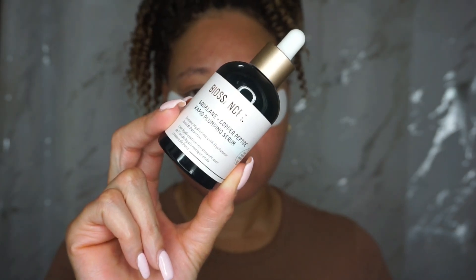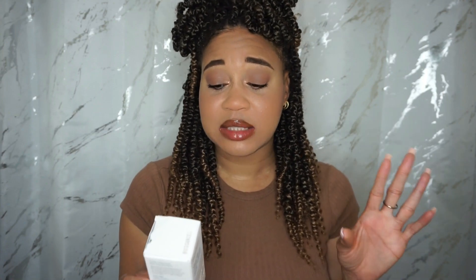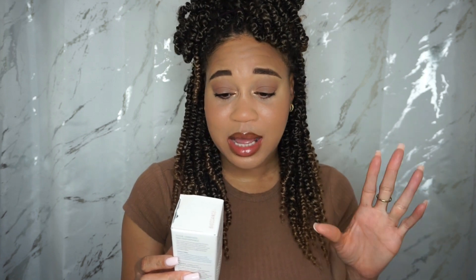Biosense Squalene Copper Peptide Rapid Plumping Serum. This is an instant hydration with hyaluronic acid. This is plant-derived squalene. It is 1.6 fluid ounces. It's vegan, non-comedogenic, great for all skin types, and dermatology tested.